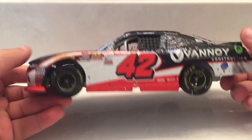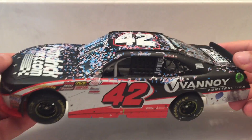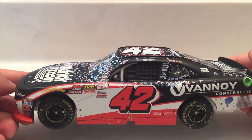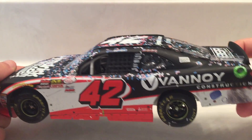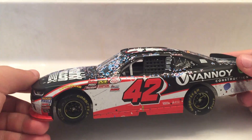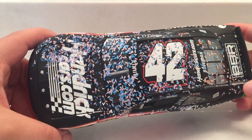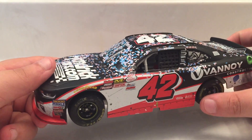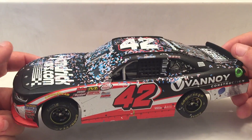I didn't watch this race, but when I found out that Alex Bowman won this race I was like, oh dang. This was obviously 2017, so going into 2018 he was going to be driving the 88 car since Dale Jr. was retiring.